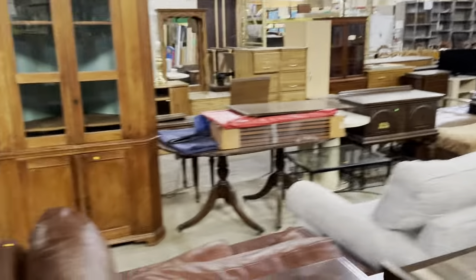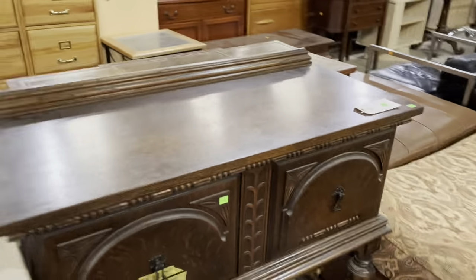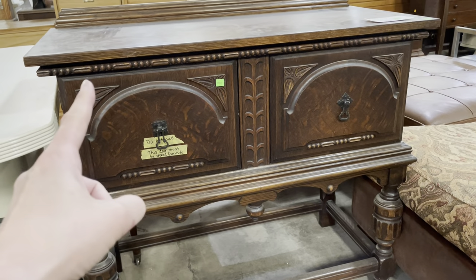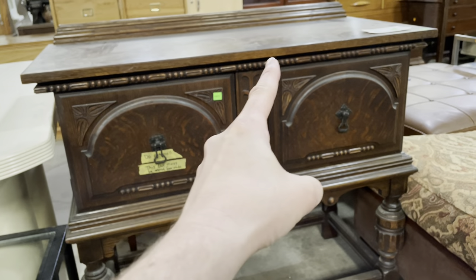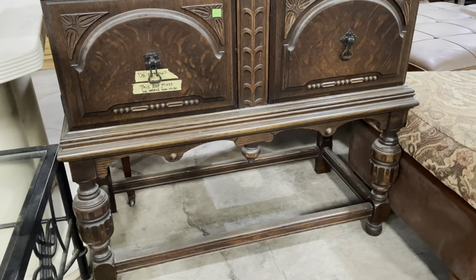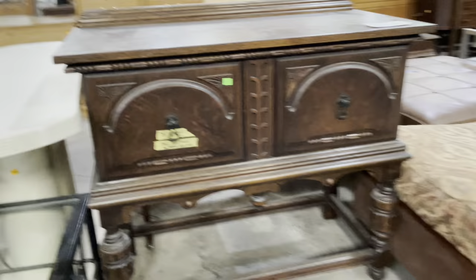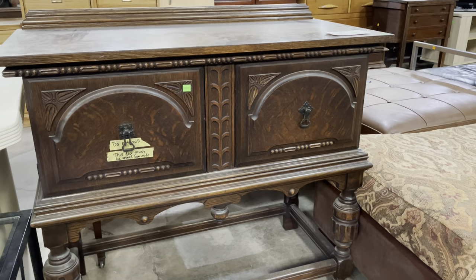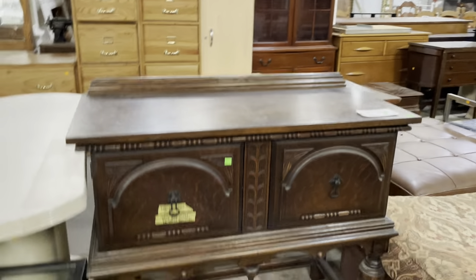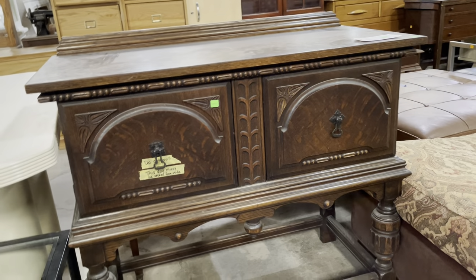Wait, I forgot to show you — see this guy here? This is the other piece to the Jacobian Revival set that's sitting over there. This one is also listed on the marketplace. You can see a lot of the same features — that same really great little detail underneath the top, these little leaf designs, and those same really expressive legs. It also has that little finial there too. Really great one. If you need a sideboard in your dining room but you don't have a giant dining room, this is a really great option. Look at the size of this — it's just nice and manageable. Come check this one out as well.